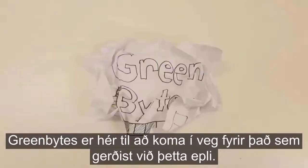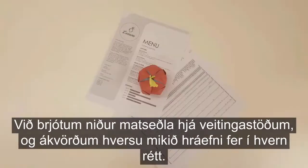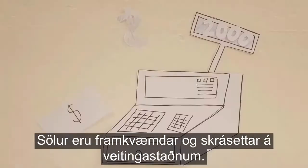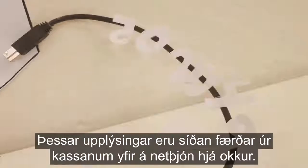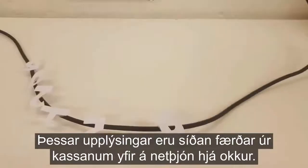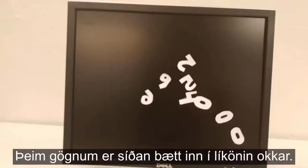Green Bites is here to stop what just happened to that apple. We break down a restaurant's menu and determine how much goes into each dish. Sales are made and recorded in the restaurant. This information is transferred from the cash register to our server. This data is added to our models.